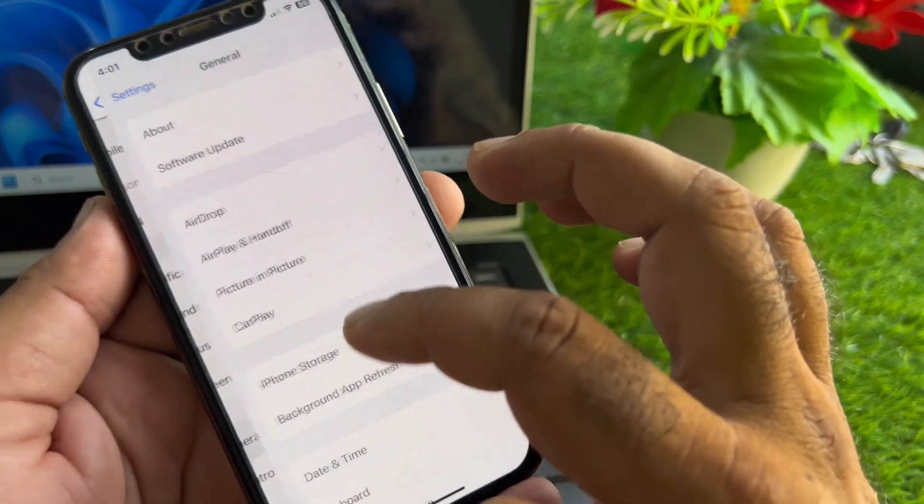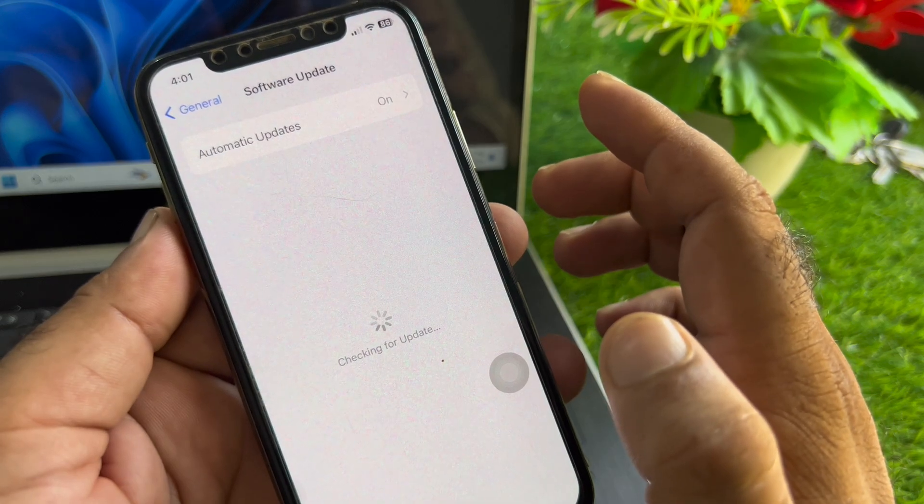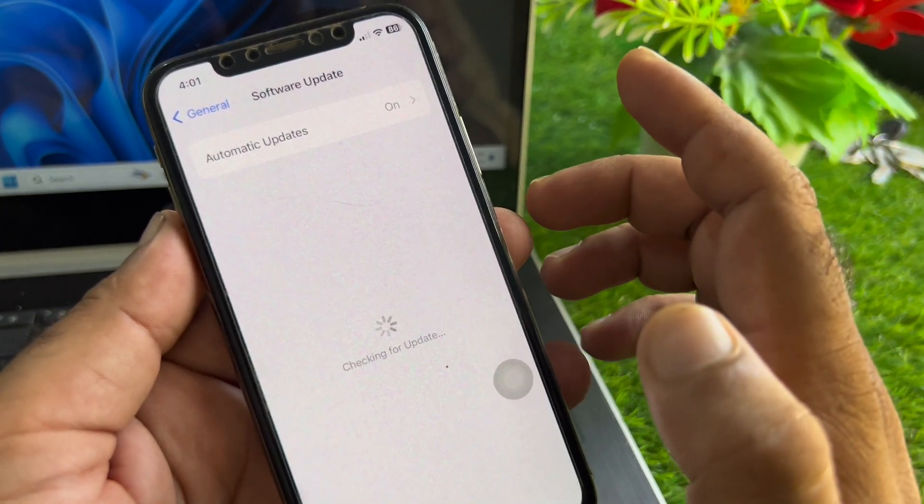The second method: click on General, then tap Software Update and update your iPhone or iPad to the latest iOS version. After that, go back and restart your device and check whether your battery warning has been fixed and the pop-up has been removed.